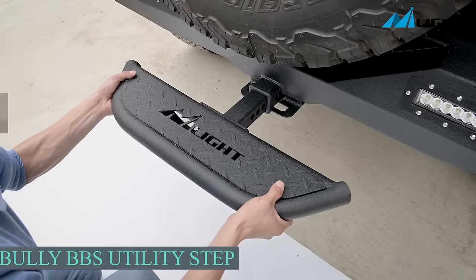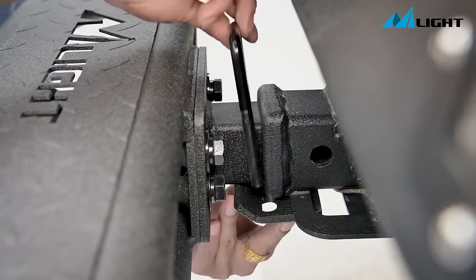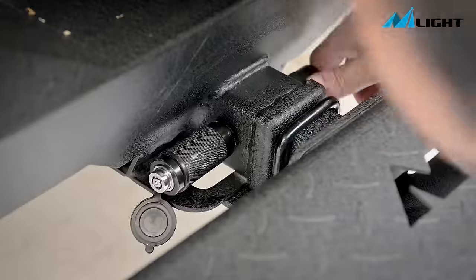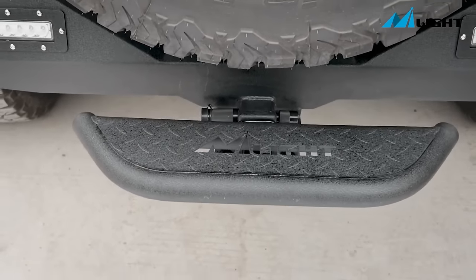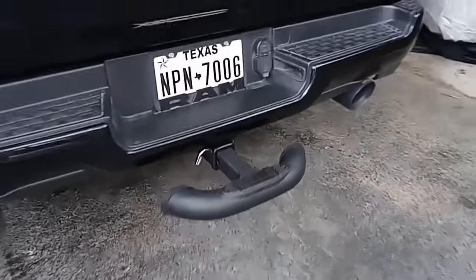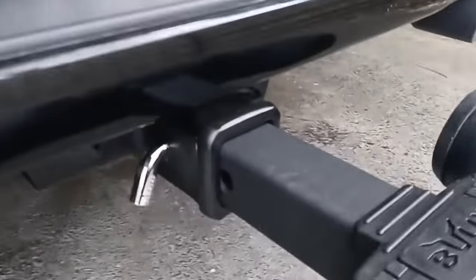Introducing Bully BBS — a comprehensive solution with three features, all for just $90. This durable utility step can bear up to 159 kg, serving as both a reliable step and an additional brake light. It also provides an added protective layer to the bumper, ensuring increased safety and defense.